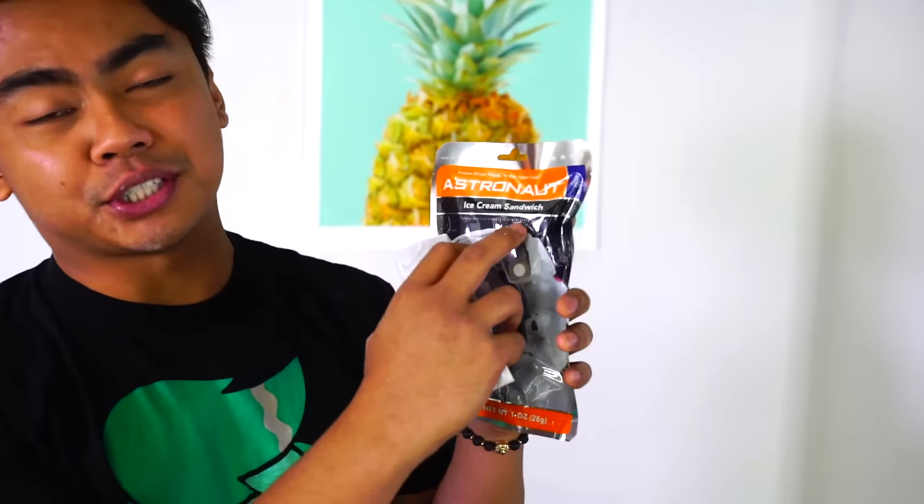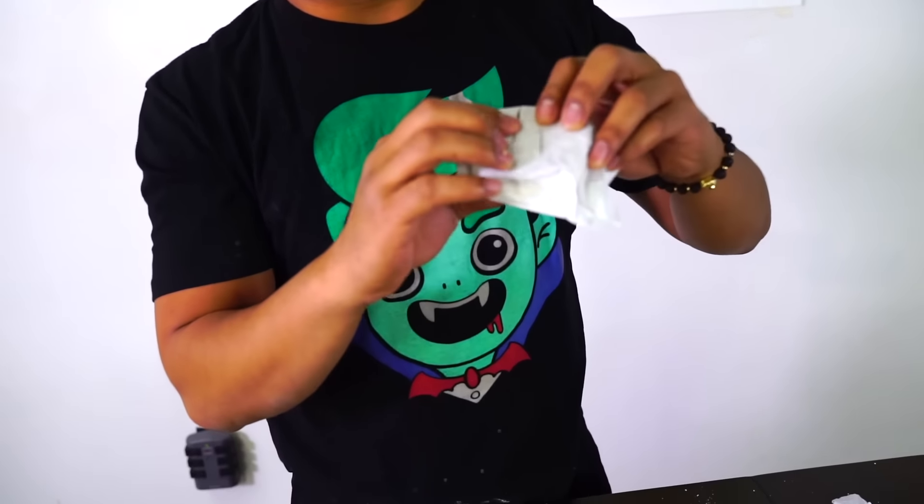Last but not least, we have the ice cream sandwich versus the regular ice cream sandwich. The packaging is kind of different. The only difference is it's vanilla flavored rather than cookies and cream flavored. Comment down below which one you would rather eat. Let's try the astronaut one — that one actually tasted like chalk. Let's try the regular ice cream sandwich. This one tastes like baby lotion and baby wipes.